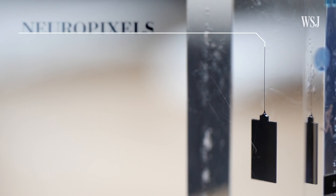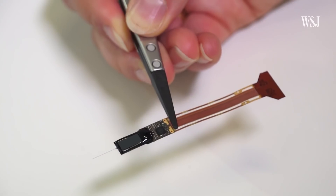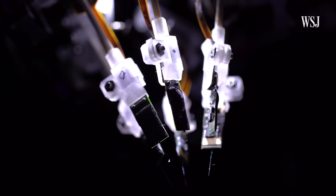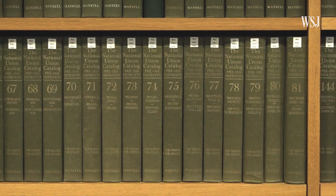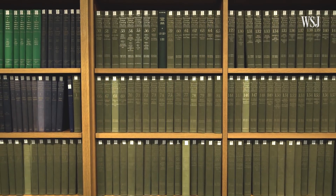Neural pixels are a new kind of silicon probe with amazing capability for recording the activity of the brain. These probes are thinner than human hair, have a thousand recording sites, and allow you to record from more neurons than ever before. Because the traditional way of recording brain activity is one neuron at a time, this is a major breakthrough — it's going to give us unprecedented information about how the brain works, especially in decision-making.